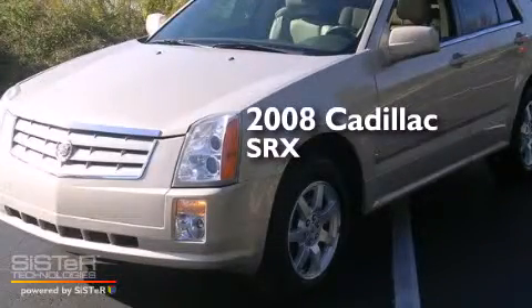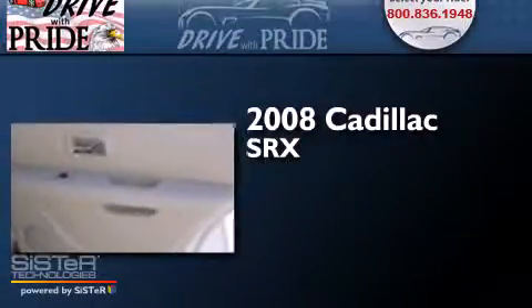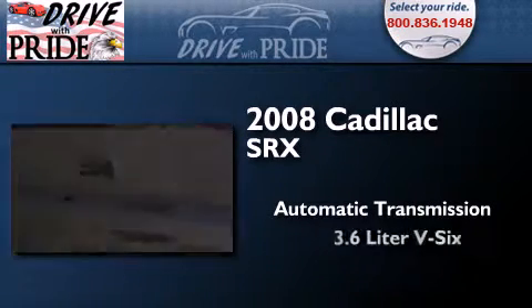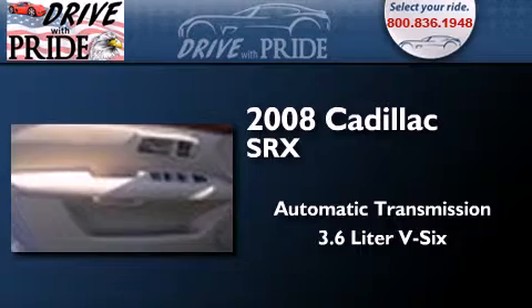This is a 2008 Cadillac SRX. This crossover has an automatic transmission, a 3.6-liter V6, and the added safety and control of all-wheel drive.